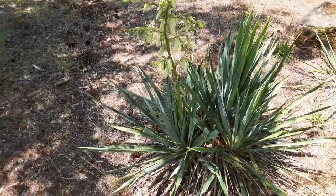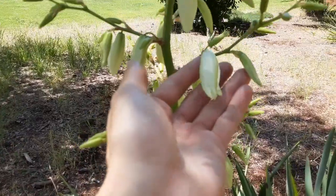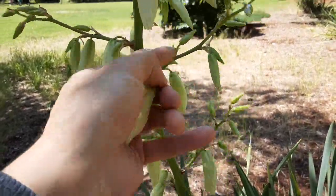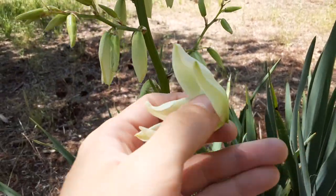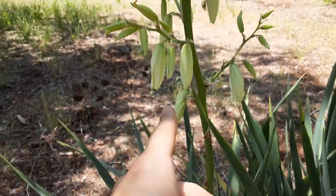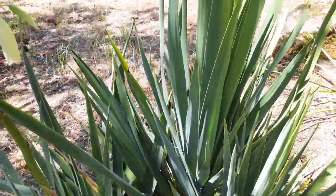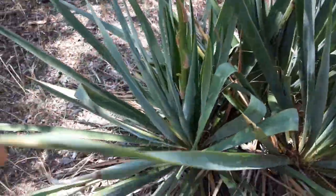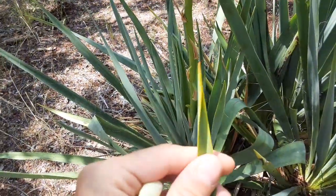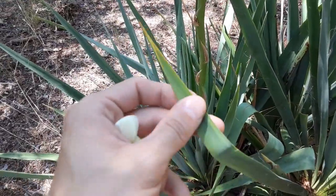Some of you may also recognize this — these are yucca, and they're a tremendously useful plant for a million reasons. Right about now, as they bloom further, these flowers are extremely edible and tasty. So are the seeds — we'll be taking a look at those later. The fibers have a million uses: you can make clothing, sandals, rope, and more.